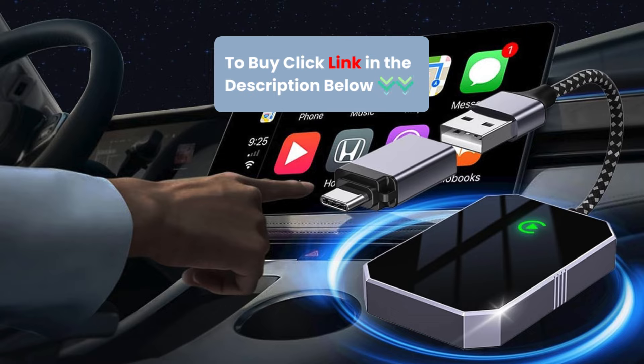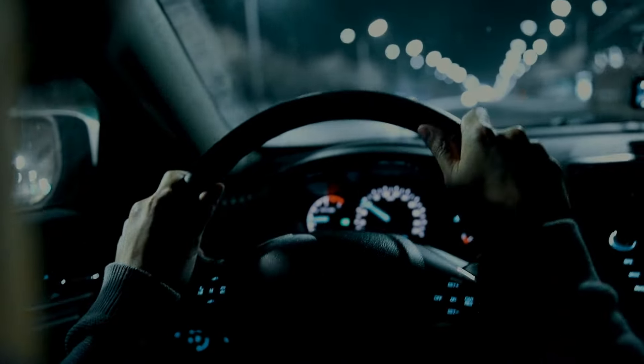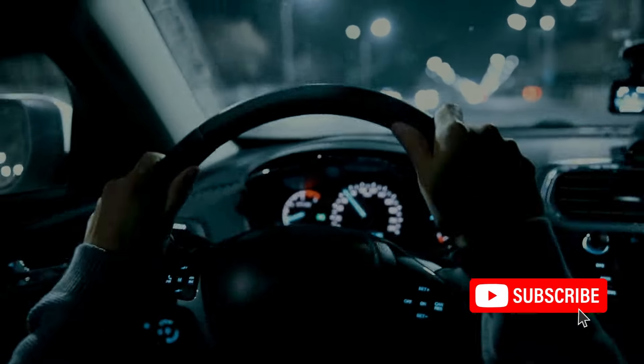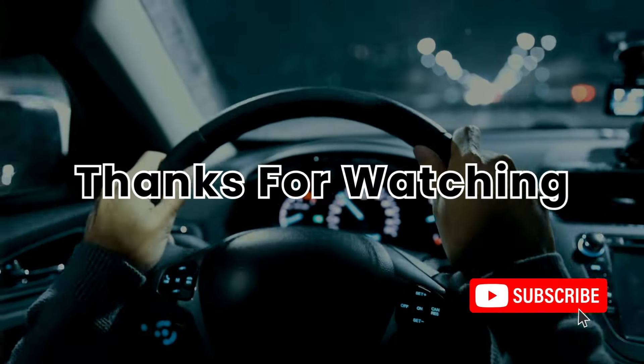Click the link in the description to order yours now. Get yours today and enjoy the freedom of wireless CarPlay, and subscribe to my channel for more tech content. Thanks for watching!